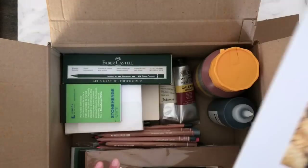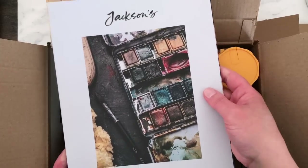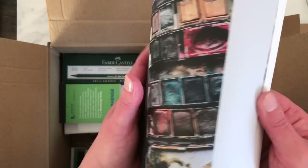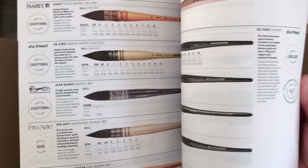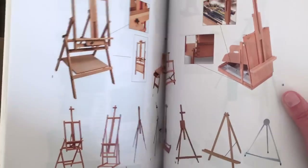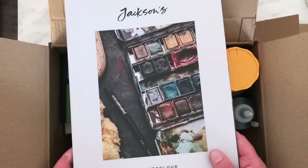On to the second box now. I've also got this Jackson's watercolor catalog — it was about a pound — and it looks like a really good reference for everything watercolor-related they stock: paints, paper, brushes, accessories, palettes and so on. I'm going to keep that in the studio and refer to it a lot.